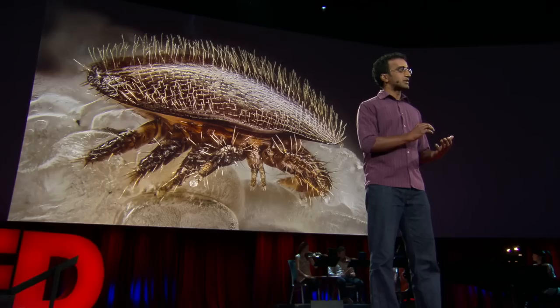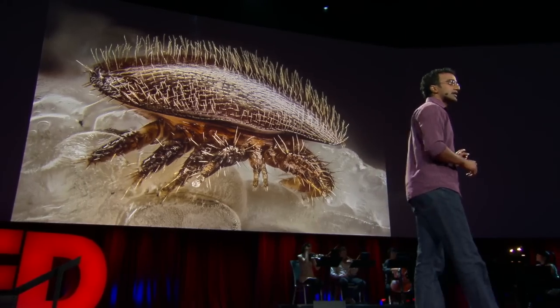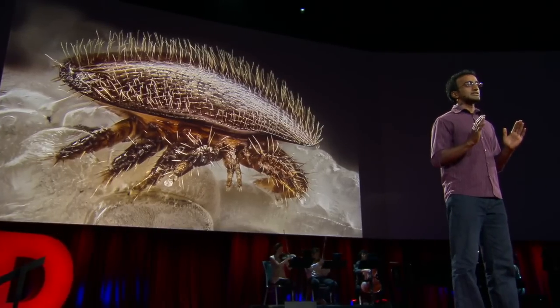So I teamed up with a bee lab at UC Davis and figured out how to raise bees in front of a camera. I'm going to show you the first 21 days of a bee's life, condensed into 60 seconds.